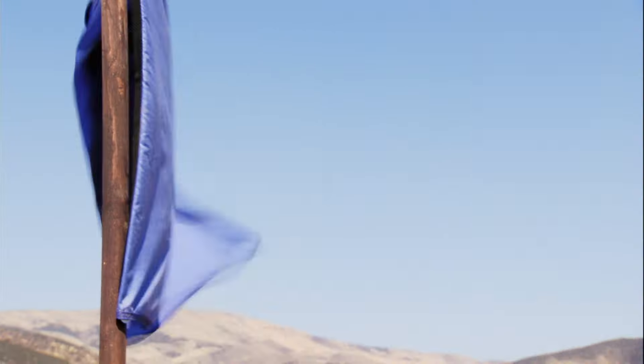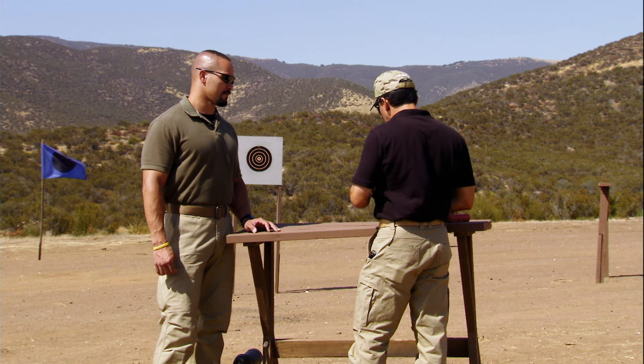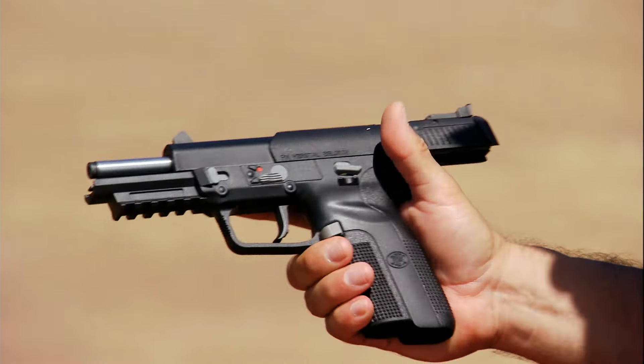Starting at a 10-yard target, Jermaine practices fundamentals — sight alignment, sight picture, trigger press. He sights it in like his duty weapon and gets a group that runs slightly high. With significant wind gusts, they make a small sight correction, sliding it to the left, which brings the group in much better.